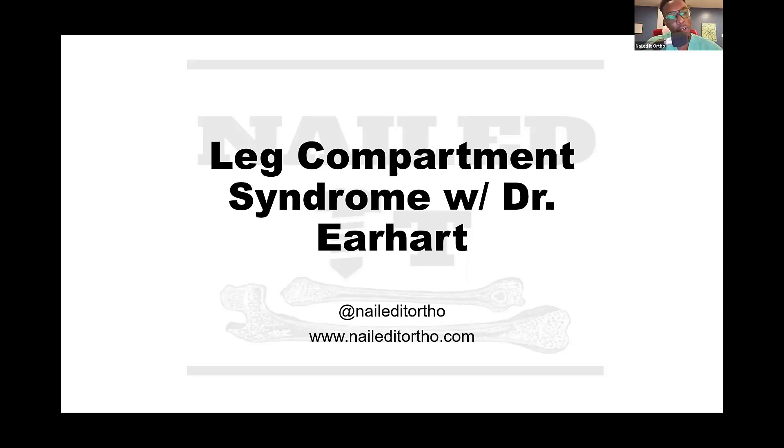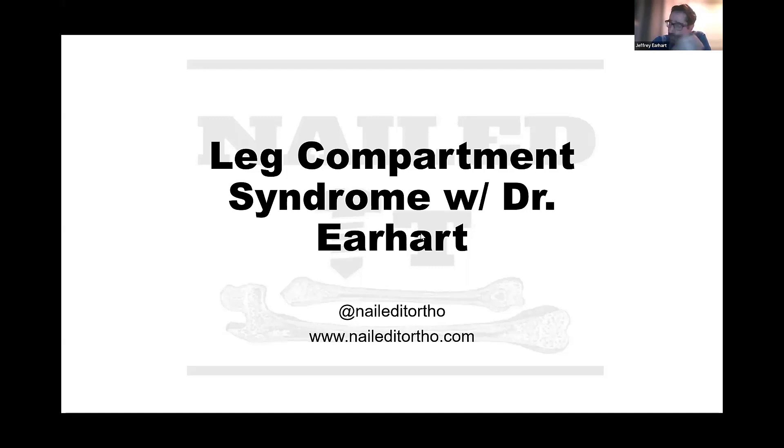Compartment syndrome is the effect of usually an acute injury to the lower limb resulting in swelling that causes an increase in the subfascial pressure of the muscle compartments. When those pressures build up to the point that they cause microvenous collapse, affecting outflow and backing up blood flow, or even collapse of the capillary networks, you can end up with irreversible damage to the muscles and nerves. It's one of the true orthopedic emergencies.